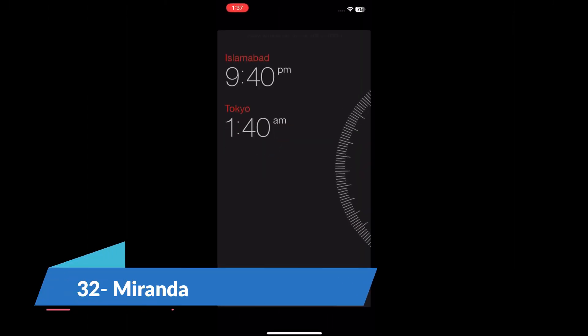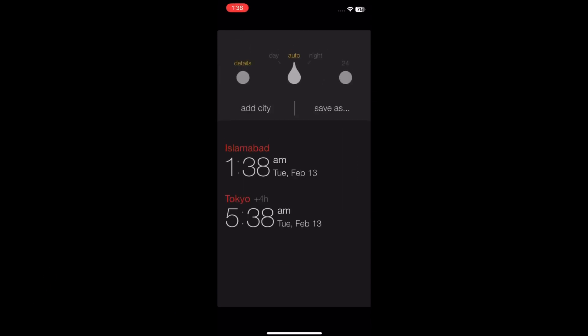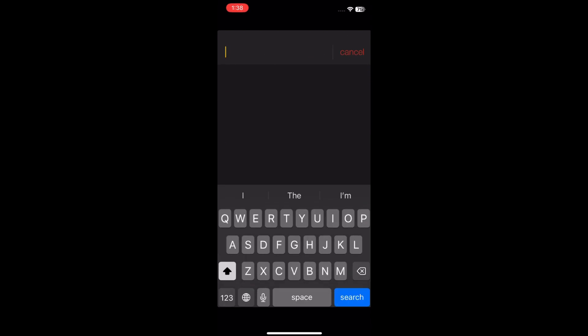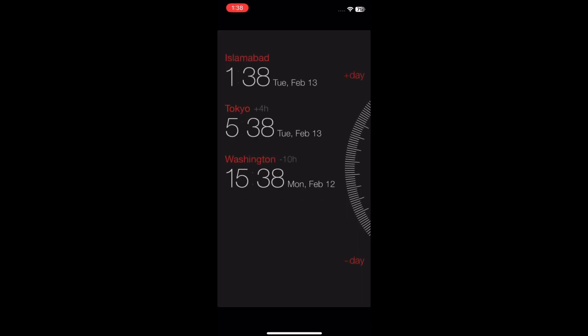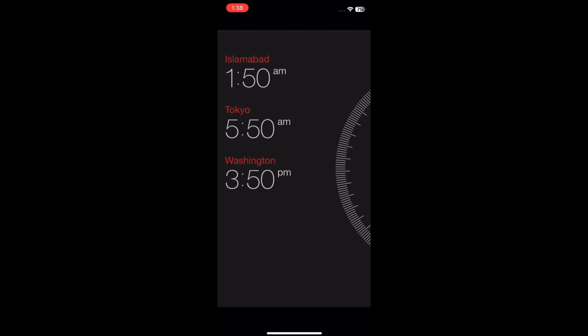Miranda is a great tool that helps convert time zones on iPhone and iPad devices. It features a time wheel and an interactive map to help you schedule the best time for all members. Miranda lets you add meetings to the calendar as well as share these via email for smooth coordination. Miranda is free to use.